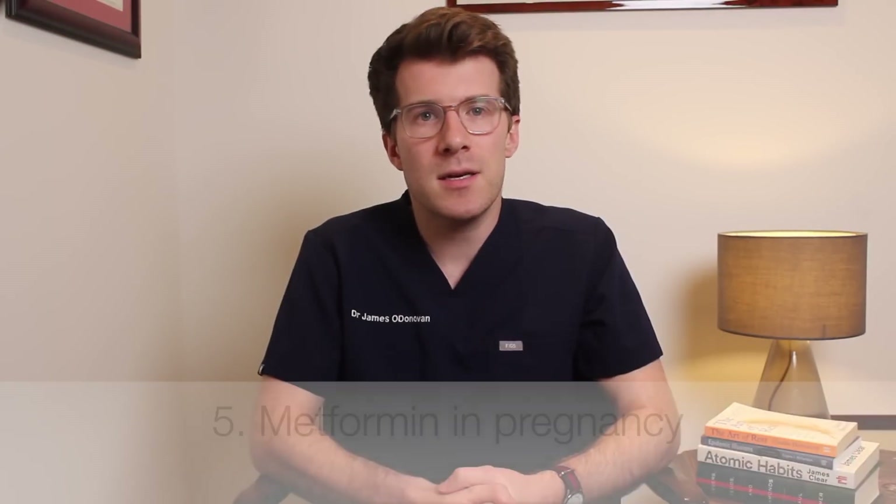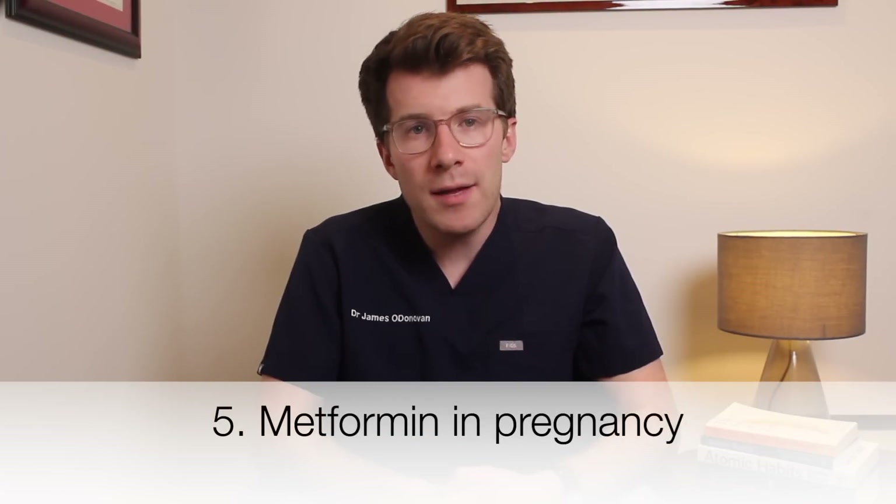It's generally thought that metformin is safe to take during pregnancy, either alone or in combination with insulin. If your doctor or midwife says that your baby is healthy, it's generally thought to be safe to take metformin whilst breastfeeding. Metformin passes into breast milk in tiny amounts and hasn't been linked to side effects in breastfed babies. However, if you have any concerns or are planning to get pregnant, speak to your health provider first.